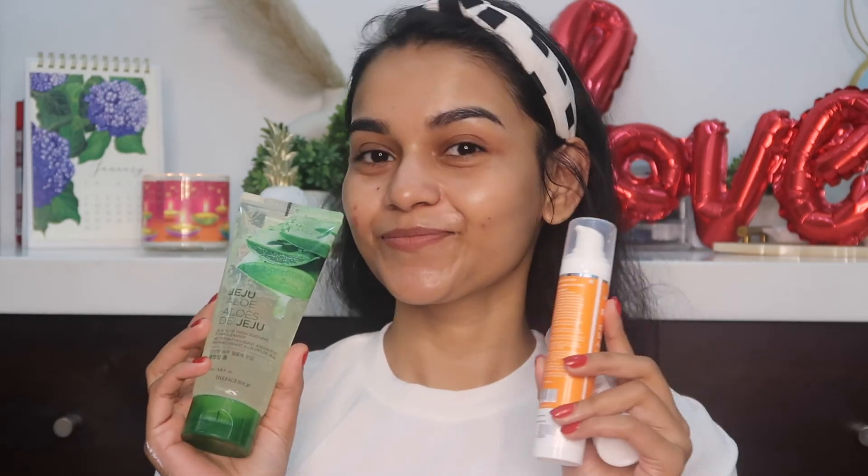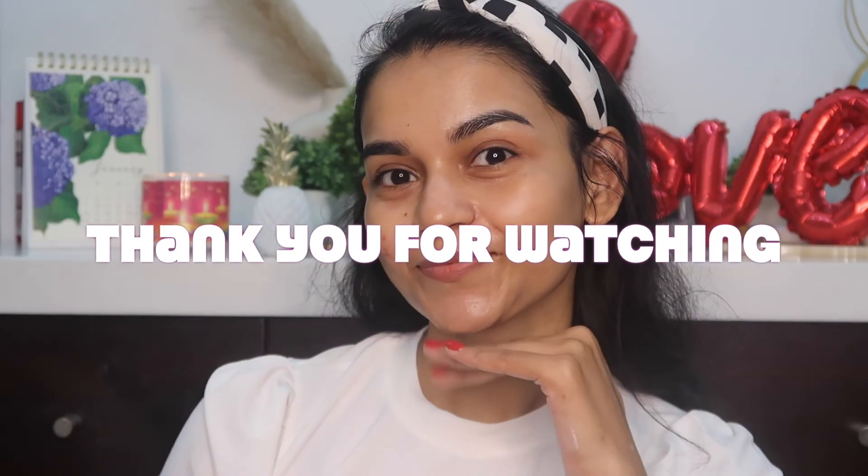That's it, guys — I hope you all like this video. All these products are just under 500 rupees, making it a very quick and effective routine. Thank you so much for watching. Please do like, save, share, and subscribe. Bye!